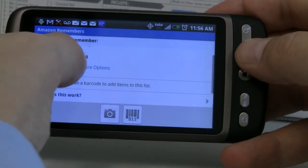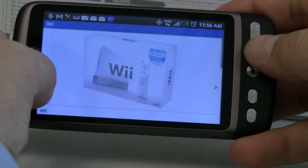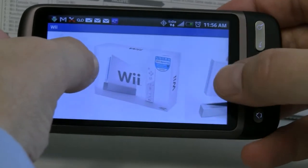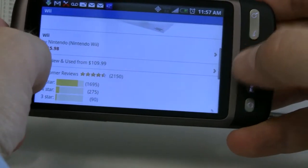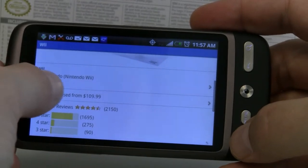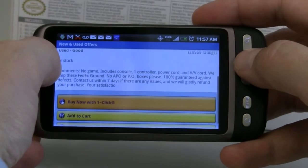If we look at more options and product details, it gives me a couple of pictures of the Wii console. If I scroll down, I get the same information. So almost 400 of them are available from a variety of online and brick-and-mortar stores, and I can look at that.